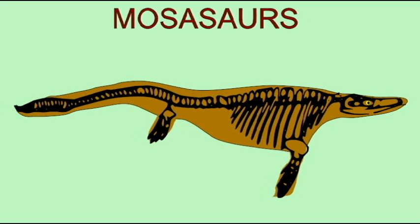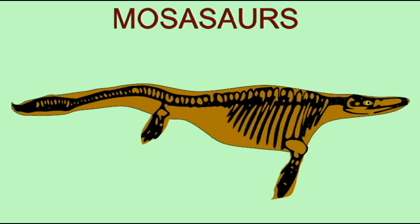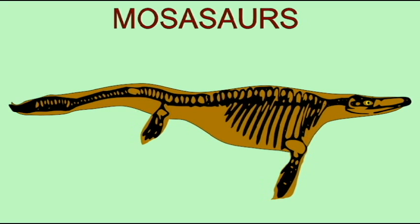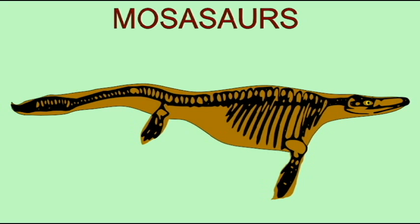Now, monitor lizards had fossil relatives which adapted to life in the ocean, such as the aigialosaurs and mosasaurs. These lizards are actually anatomically closer to snakes, given not only the reduction of the hind limbs, the elongation of the body, and increased mobility of the jaw.